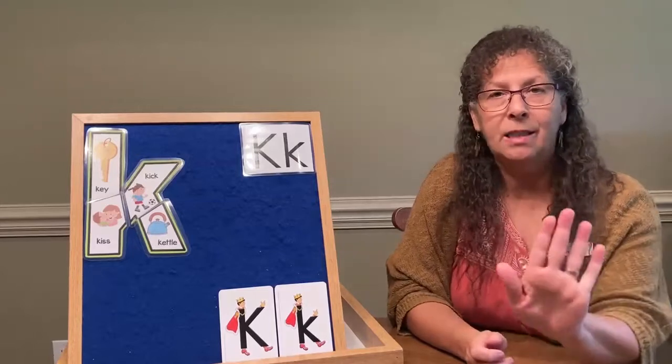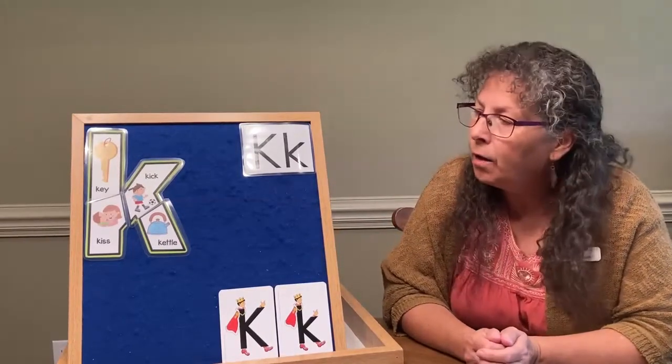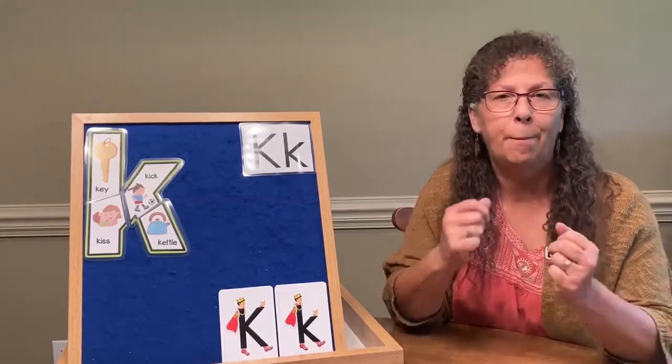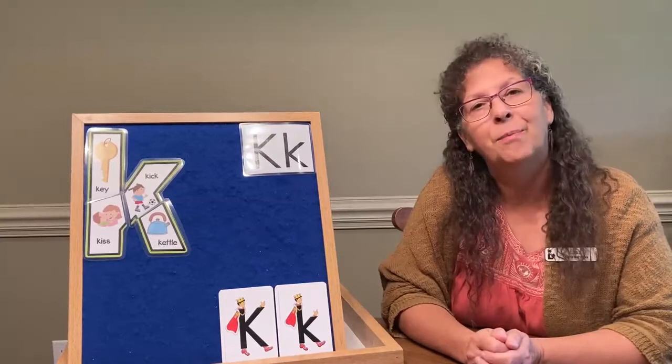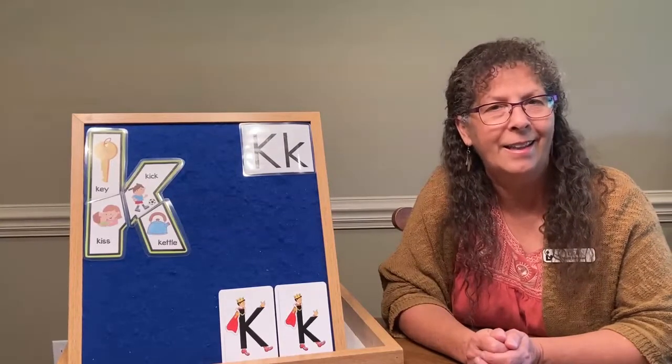Now I want you to pause this video and think of an action you can do for each one of those pictures, then sing the verse that goes along with it. When you come back, I will have something to share with you — a book that has a letter K in the title.